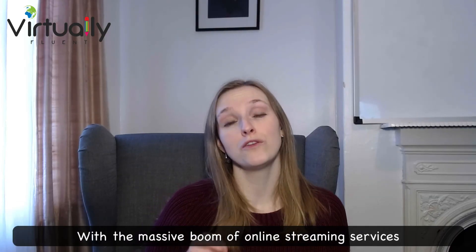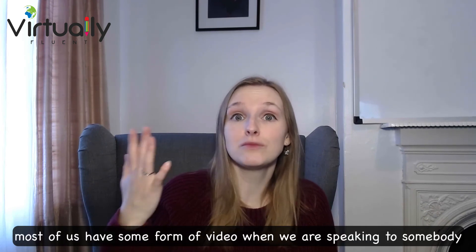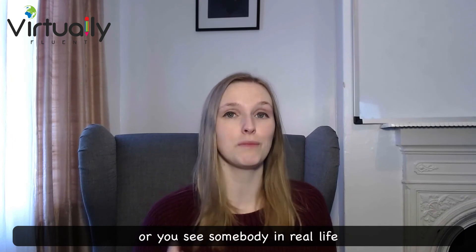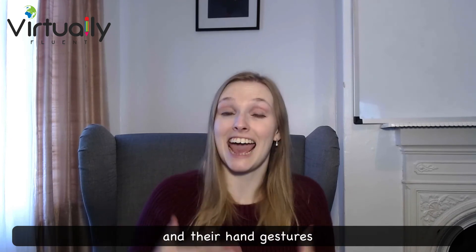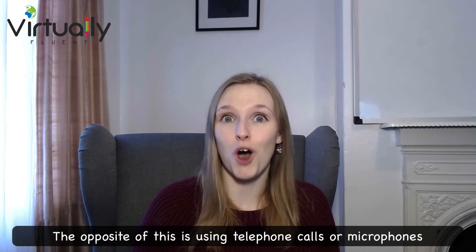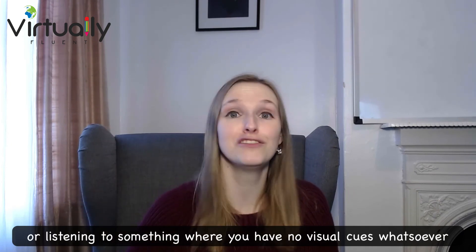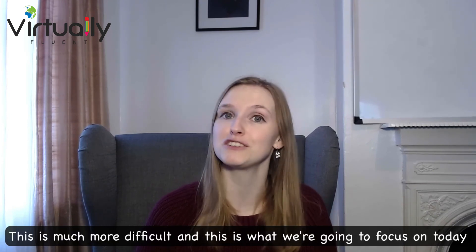Today we are going to be talking about how to better understand and prepare for telephone calls in English. With the massive boom of online streaming services and video conference tools, most of us have some form of video when we are speaking to somebody in English. And when you're watching a video in English or you see somebody in real life, you can watch their mouth, you can see their facial expressions and their hand gestures — it's actually much easier to understand a language this way. The opposite is using telephone calls or microphones or listening to something where you have no visual cues whatsoever. This is much more difficult and this is what we're going to focus on today.